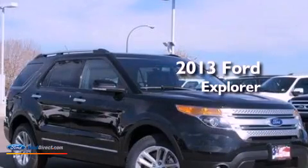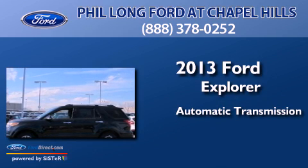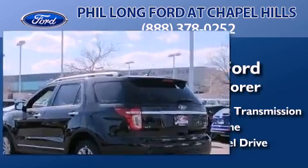This is a brand new 2013 Ford Explorer. This SUV has an automatic transmission, a 3.5 liter V6, and the added capability of four-wheel drive.